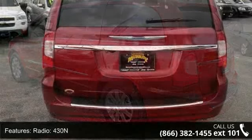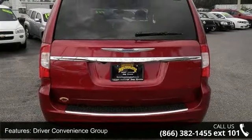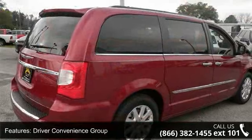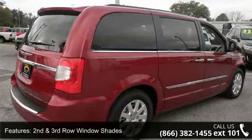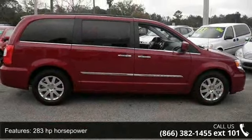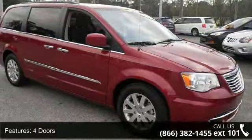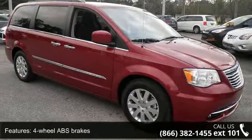Some of the top features included with this vehicle are SafetyTec, radio 430N, driver convenience group, 2nd and 3rd row window shades, 283 horsepower, 4 doors, 4-wheel ABS brakes, 8-way power adjustable driver's seat, AC power outlet, and air conditioning with dual zone climate control.